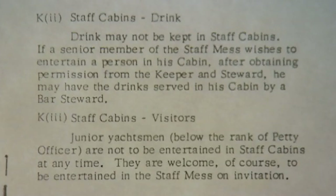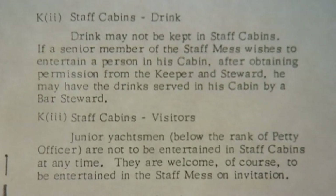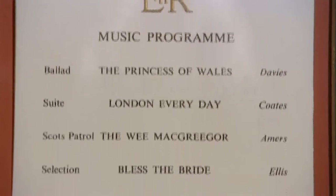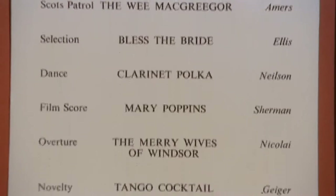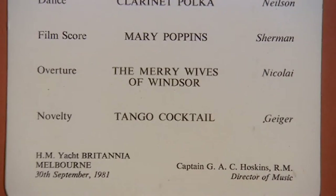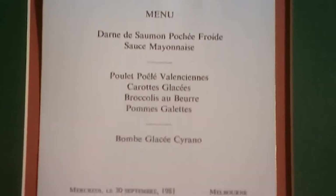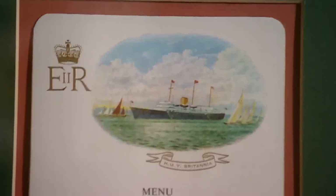When you go on the royal yacht, you're issued with a booklet of rules and regulations — what you're allowed to do, what you're not allowed to do. There's always a band of royal marines, so wherever the royal family travels, they could always have music. These are menus from the royal yacht. They're just the same as any other palace — the only difference being there's a picture of the royal yacht on the actual menu card.